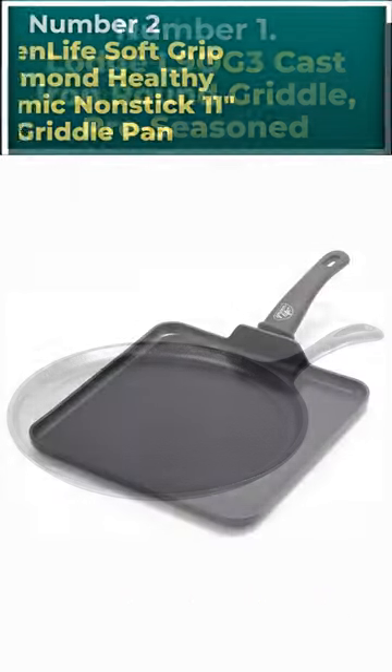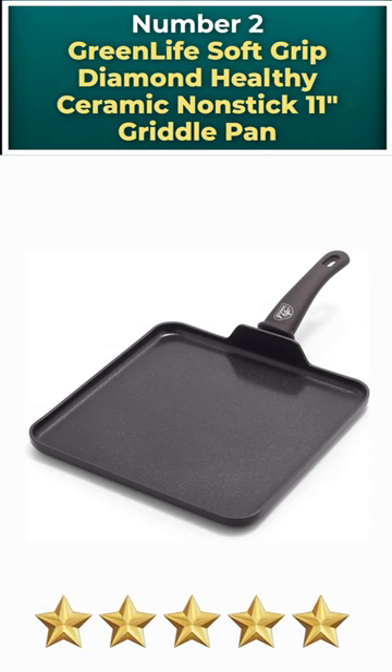Number 2: GreenLife Soft Grip Diamond Healthy Ceramic Non-Stick 11-Inch Griddle Pan.